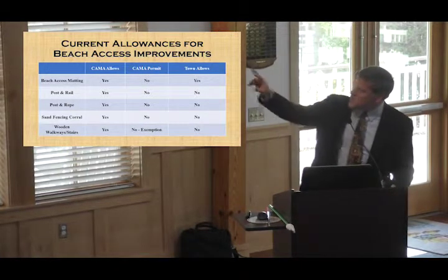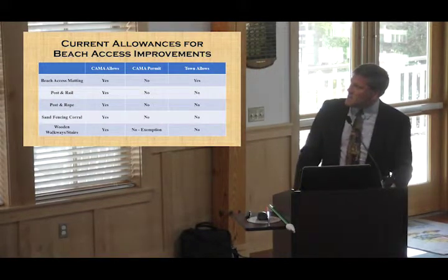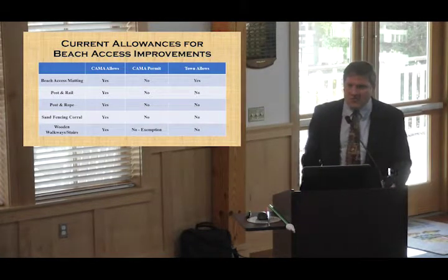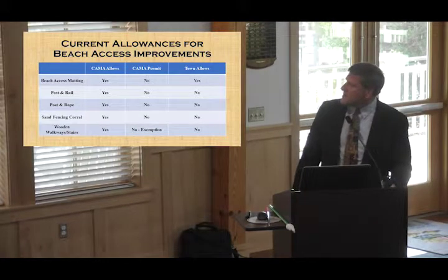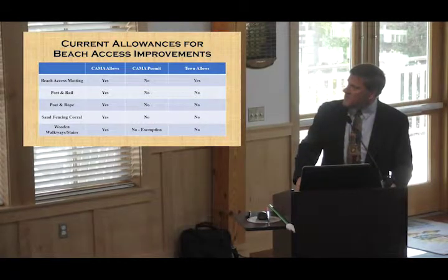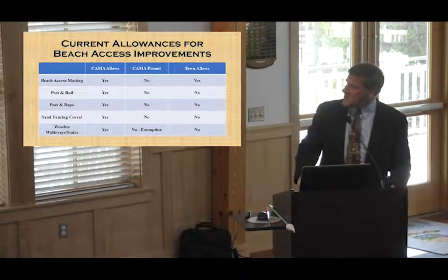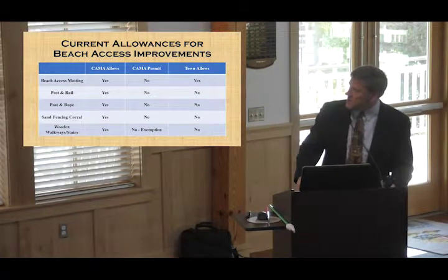Right now, the only option the town allows within the beach nourishment area is that beach access matting. That was the decision made in the fall, and we talked about revisiting that at this point as we took a look at what was happening with the beach and the dune — to see if there were other things the council felt were necessary to accommodate people in a reasonable manner.